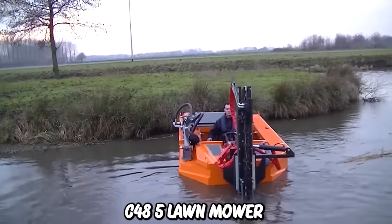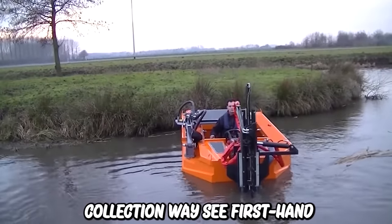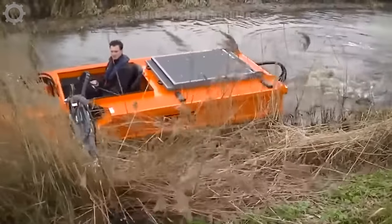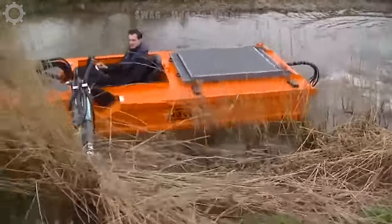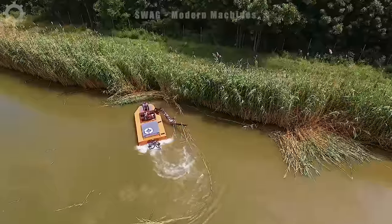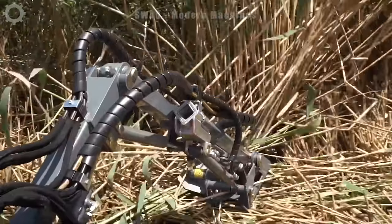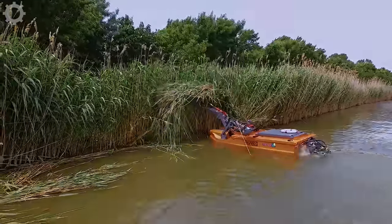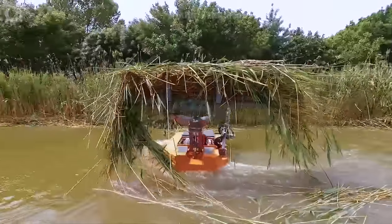Converse C-485 lawn mower boat in trimming and collection work. See first hand how the bucket lift evacuates waste quickly and far across the shore. This high-performance Converse C-485 multi-purpose boat offers many advantages: mowing lawns, cleaning, picking up trash. The C-485 is the ideal boat for all waterside maintenance jobs.